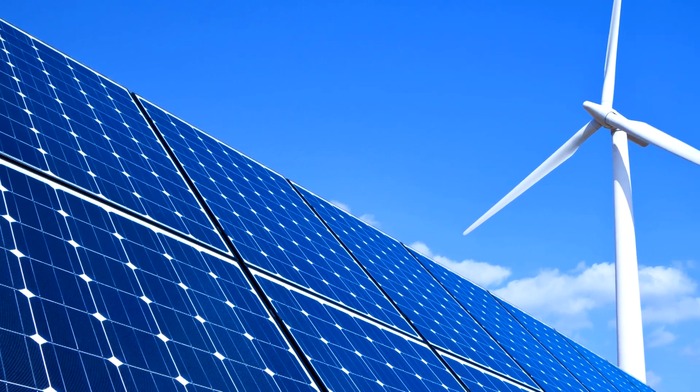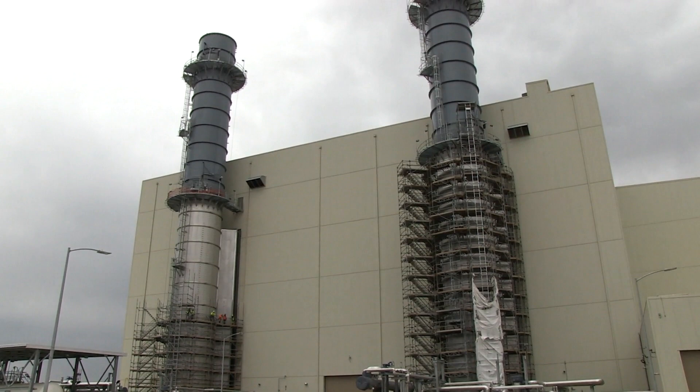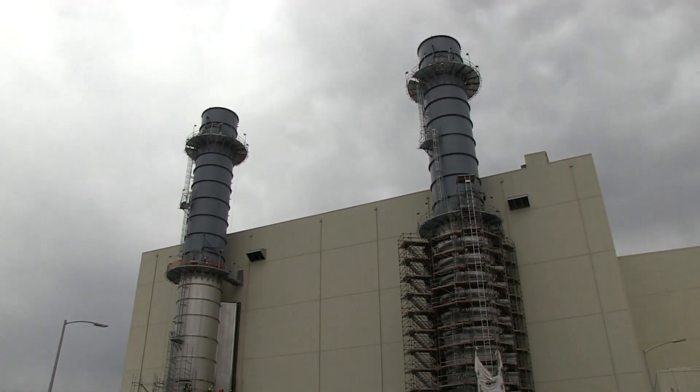It also complements renewable energy sources like wind and solar. It can adjust to deliver more energy when the wind isn't blowing or the sun isn't shining, allowing us to flex with the needs of our customers.